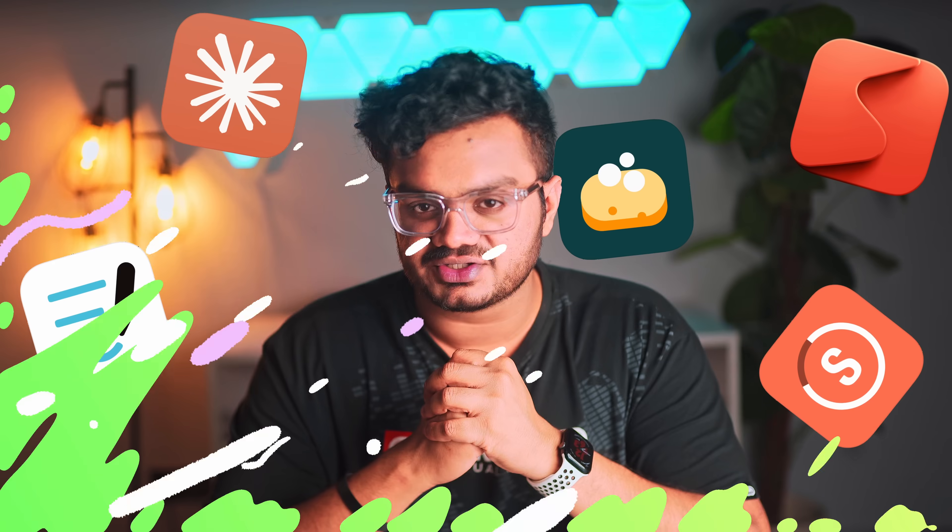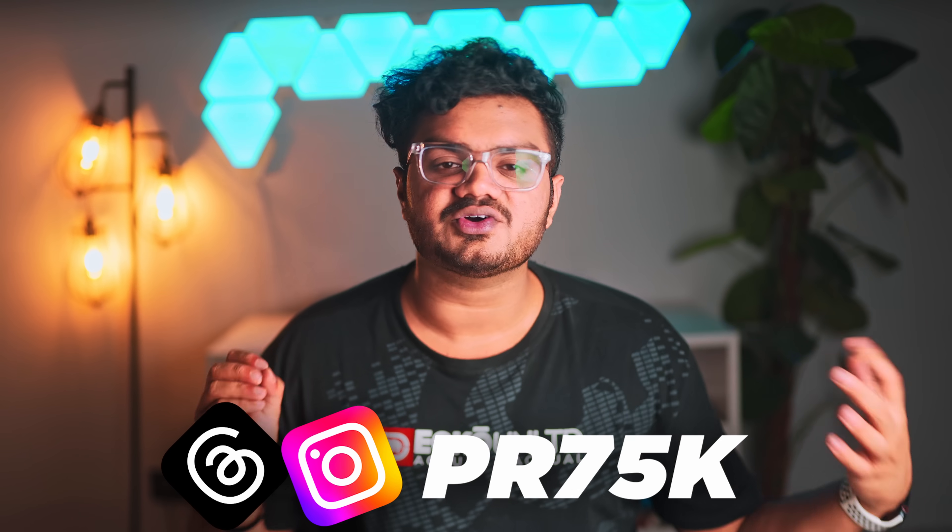Stop wasting time in 2025 — these five apps will help you stay so productive you're going to wonder how you ever lived without them. My name is Pritz Viraj and I create videos on productivity, tech, and life.